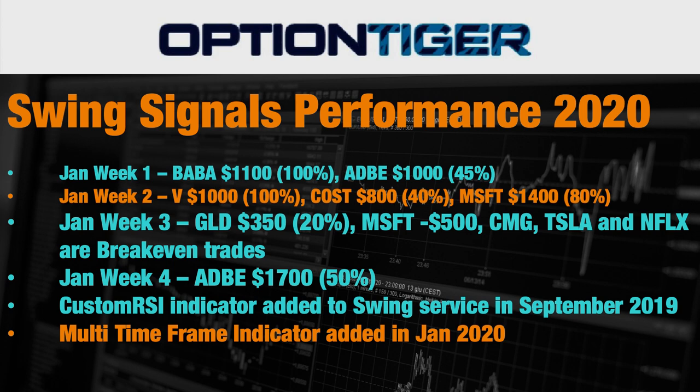In week two, it continued and we made three good trades on Visa, Costco, and Microsoft.